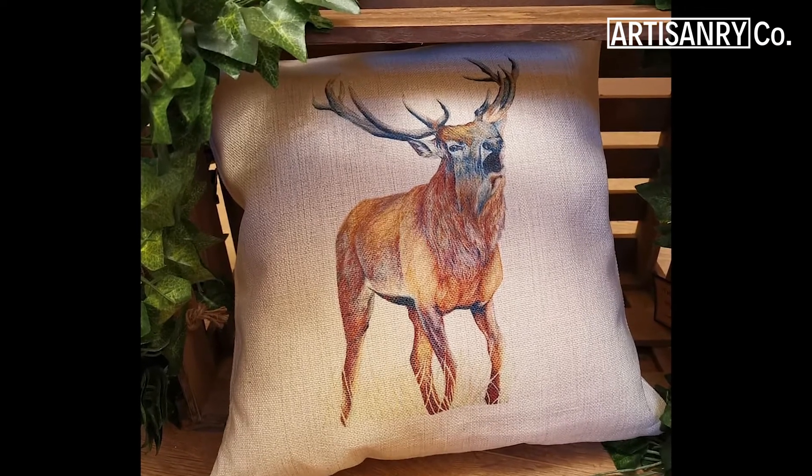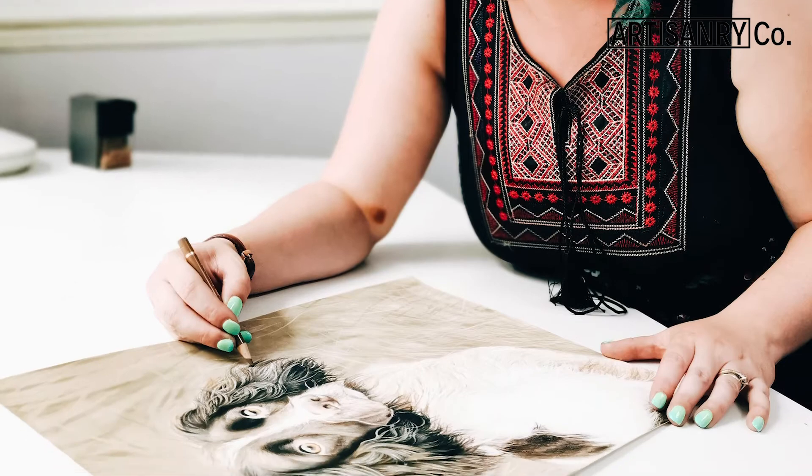I started my business when I lived in Sweden and I started drawing people's pets. I returned back to the UK, I really wanted to keep it my passion and then became full time in what I do.